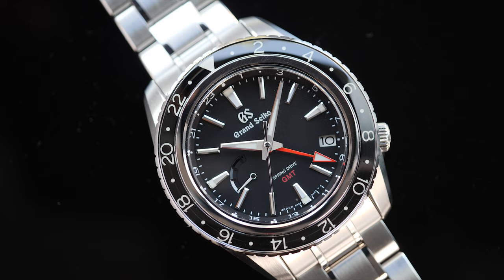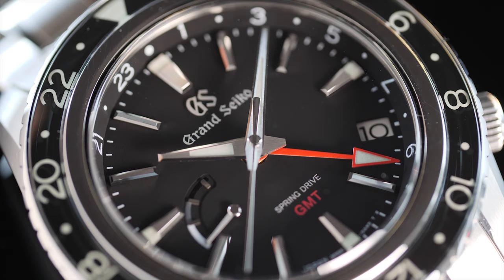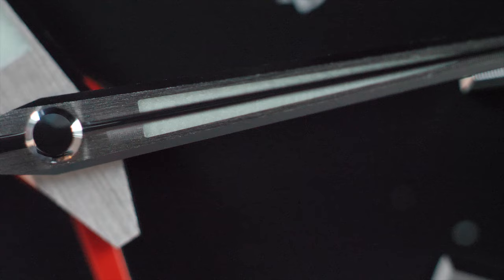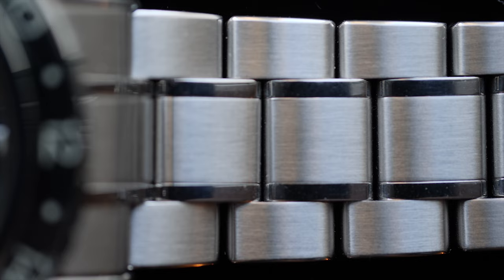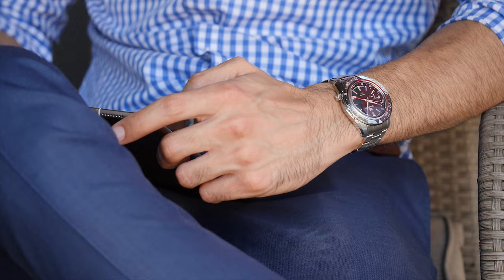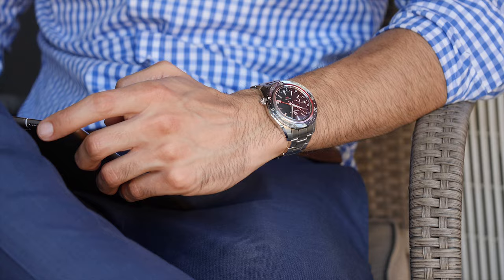Grand Seiko's mirror polishing and absolutely immaculate details have secured their position in the industry as the benchmark for manufacturing and attention to detail. Although they've been gradually rising in prices, the experience you get with them is simply yet to be seen even in watches at two times their price. One factor is creating the impression of being the benchmark for highest level of finish and workmanship, and the second factor is to maintain the standard you have set.